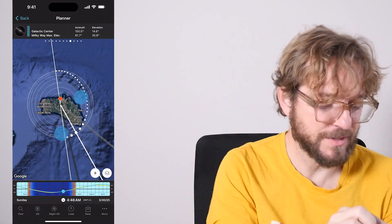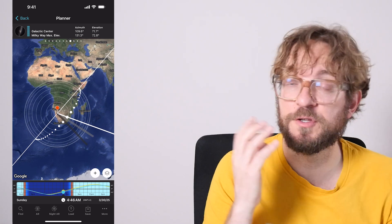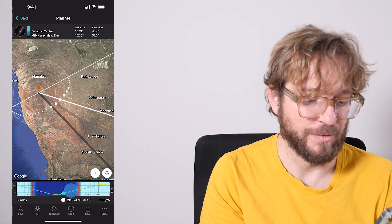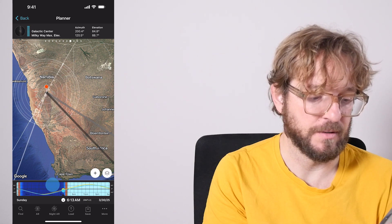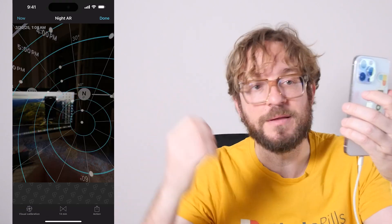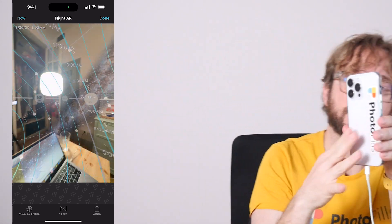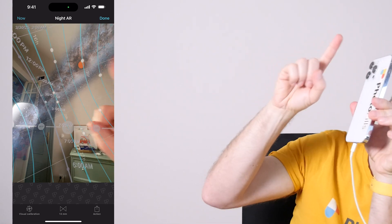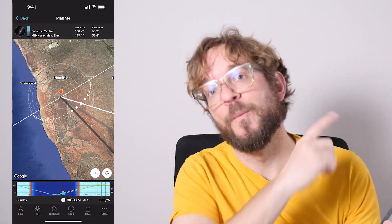In the Southern Hemisphere — for example, Namibia — the conditions for the Milky Way are amazing because you get the galactic center pretty high in the sky. You can photograph the galactic center when the Milky Way is vertical or forming a nice diagonal in the sky. If you tap on the Night AR and set your position to Namibia, you'll be able to visualize the position of the Milky Way, and the core is awesome and super high in the sky. If you want to learn how to plan your Milky Way shots, watch this video.